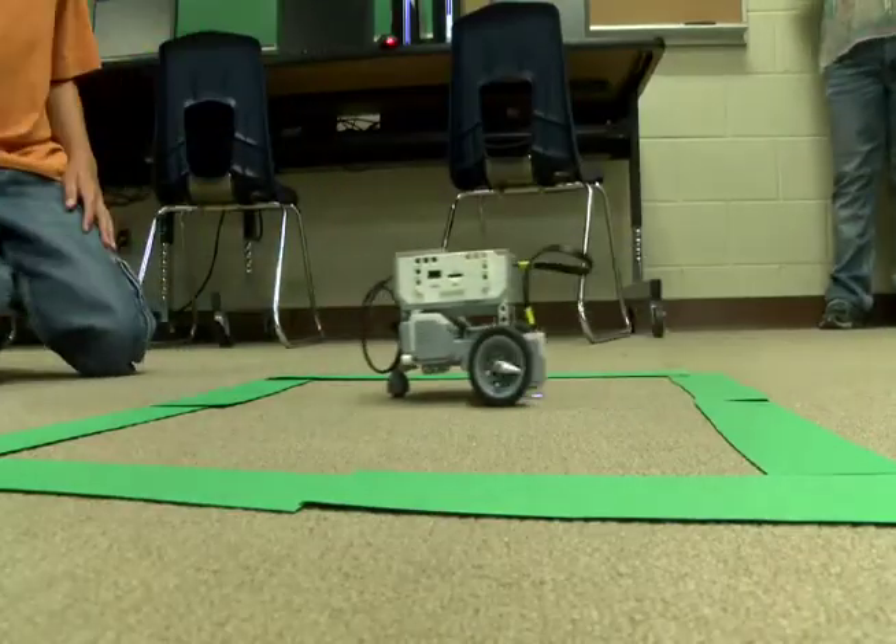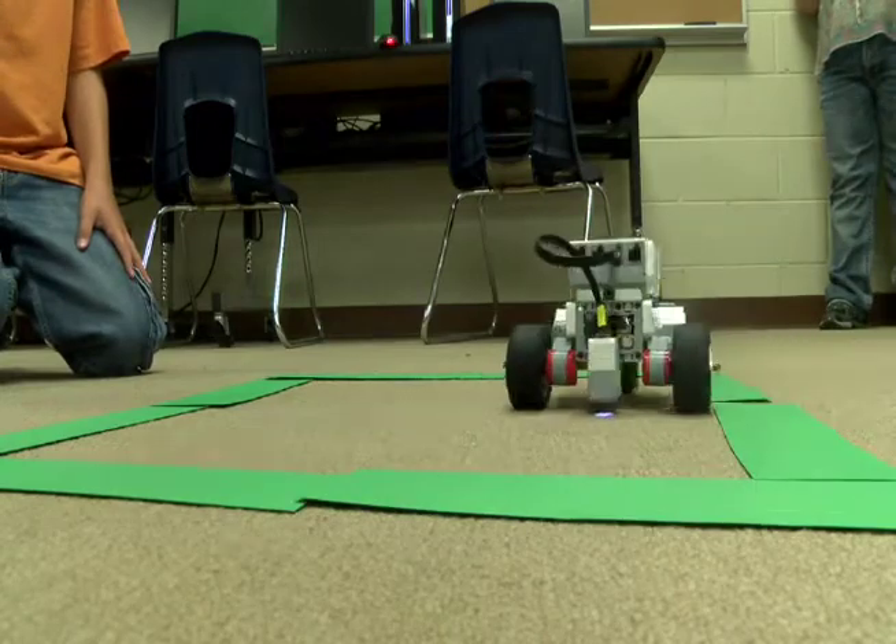The students even learned to program the robots to do various tasks. The programs have different bars — they have advanced and beginning levels — and bars make it go forward, backwards, and control sound.